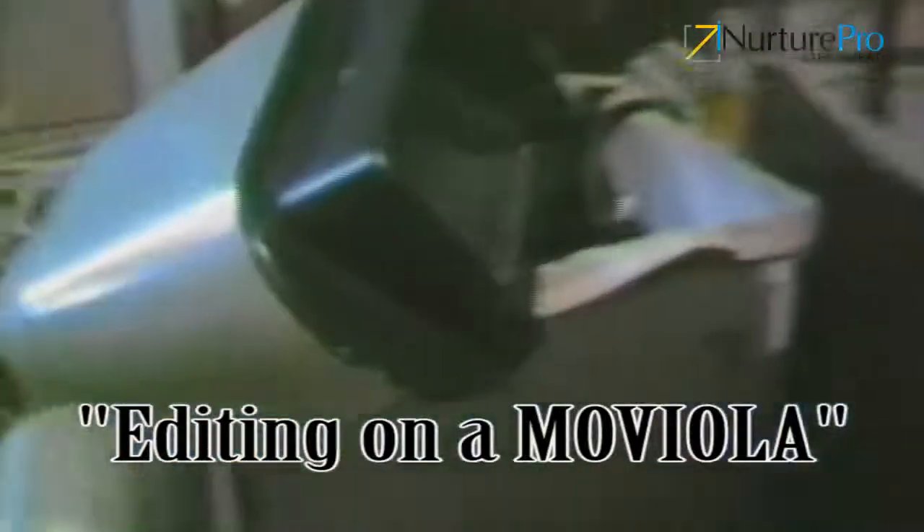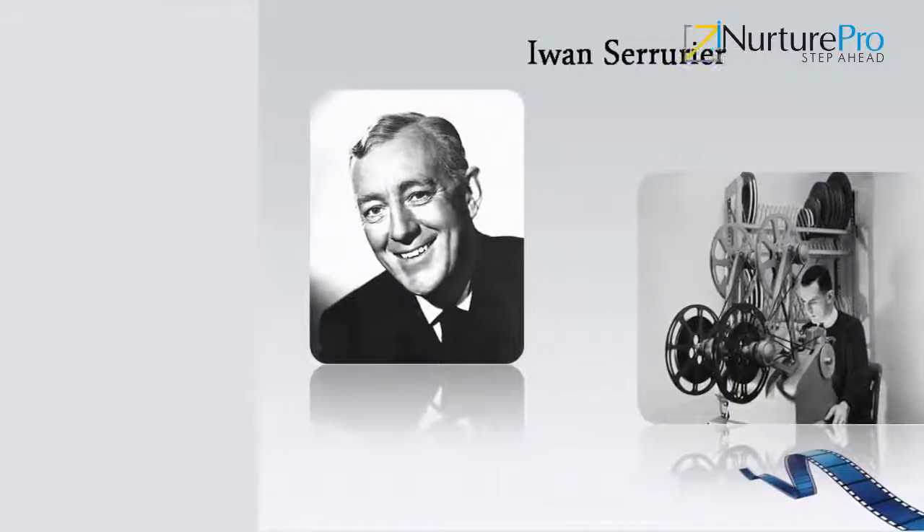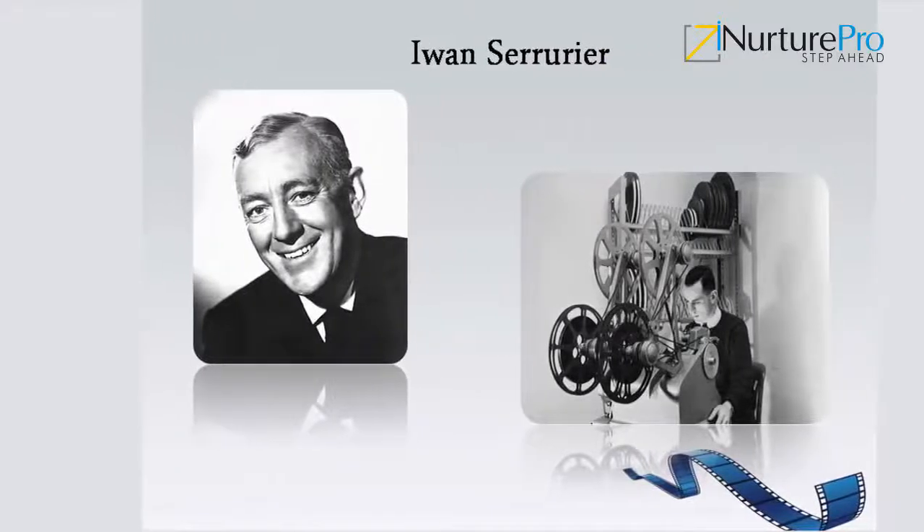Before digital editing, it was analog editing. It involved cutting down the film negatives, placing them in order, and then running them through a machine called the Moviola or KEM. A Moviola is a device that allows a film editor to view film while editing. It was the first machine for motion picture editing when it was invented in 1924. The Moviola company is still in existence and is located in Hollywood, where part of the facility is on one of the original Moviola factory floors.